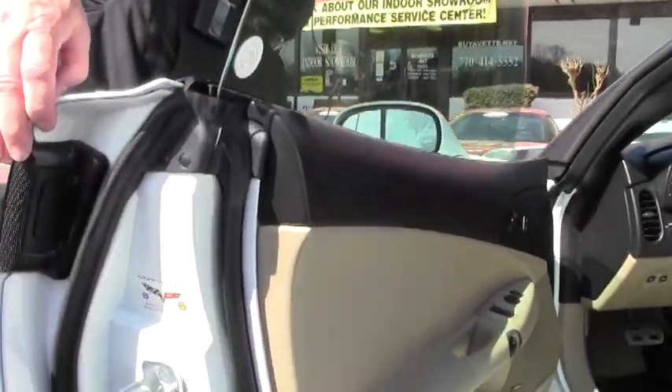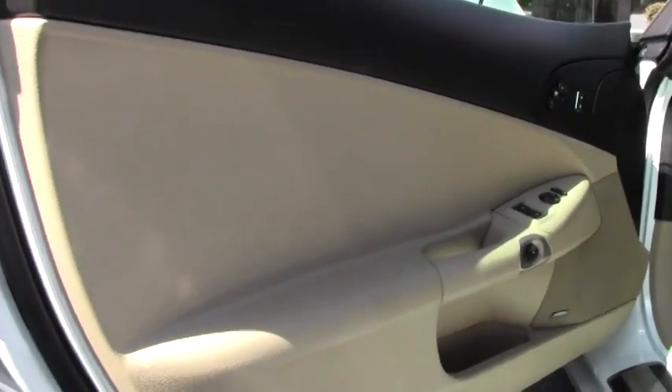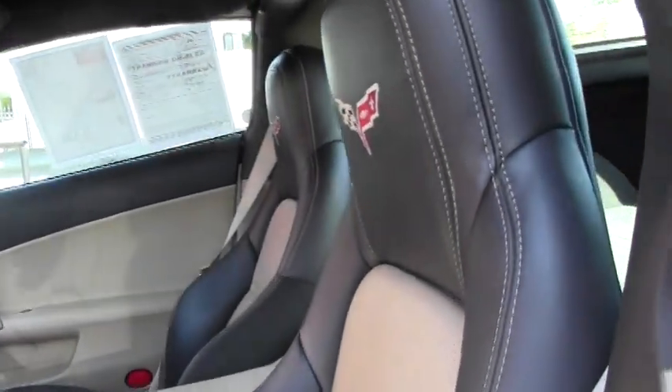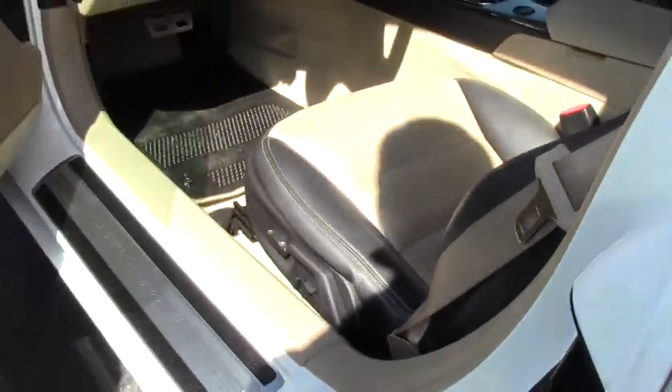The door panels are in great condition. We have the two-tone black with cashmere interior. Seats are in great condition. Console — this is an absolute wonderful gem of a car.